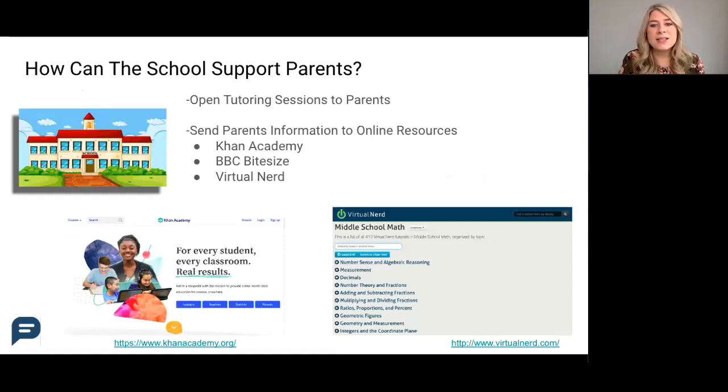The first tip is to open tutoring sessions to parents and publish tutoring calendars publicly. If tutoring is an option on your campus, inviting parents to attend with their student is a benefit to everyone. Teachers can give parents directions on what they can be doing at home and what teacher actions they can watch for during tutoring that they can replicate.